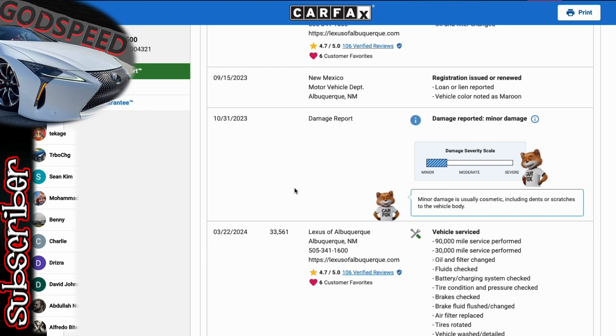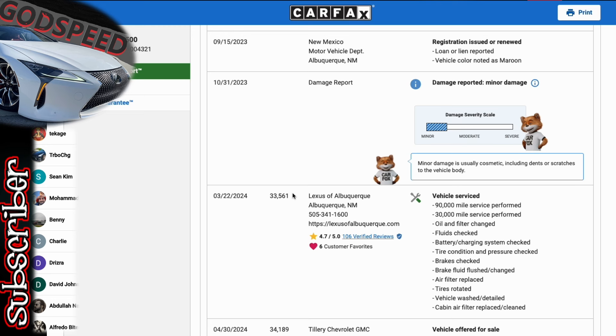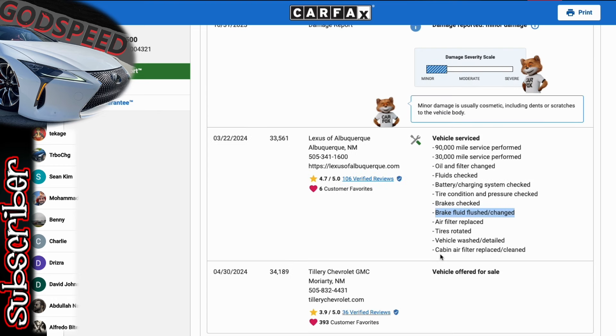The owner held onto the vehicle, got it repaired. In March of this year, the 30,000-mile service was performed — that's our first larger service where we get the brake fluid flushed and changed. Brakes are still in good condition as of end of Q1 this year. Tires rotated, tire condition and pressure checked. Fresh oil change on this thing, so that's a good sign.